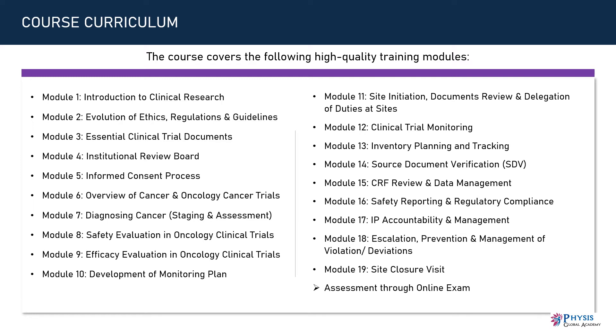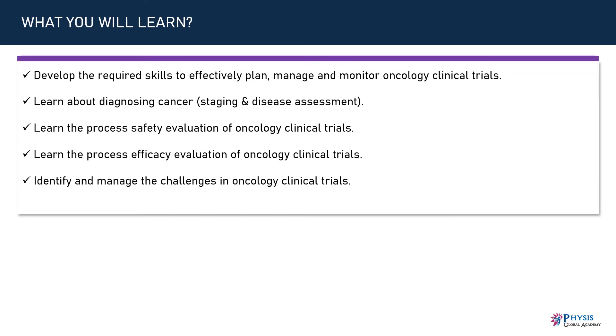There would be an online exam at the end of the course. This course will help you to develop the required skills to effectively plan, manage, and monitor oncology clinical trials. Learn about diagnosing cancer, staging and disease assessment, the process of safety evaluation, and the process of efficacy evaluation in oncology clinical trials, as well as how to identify and manage the challenges in oncology clinical trials.